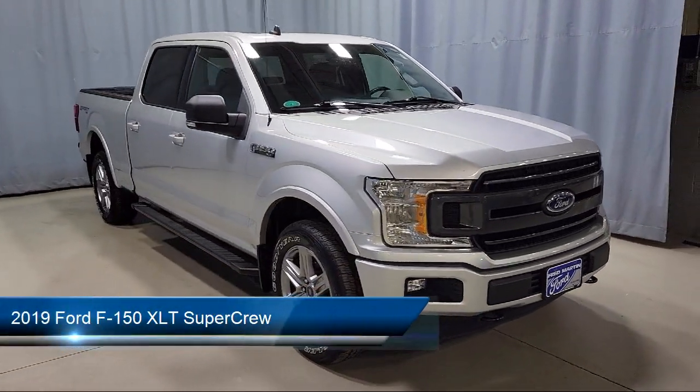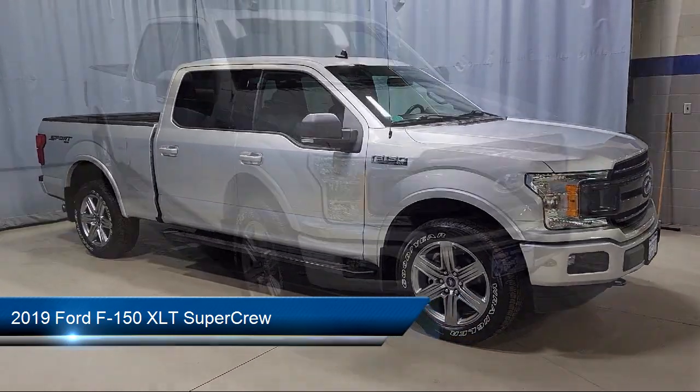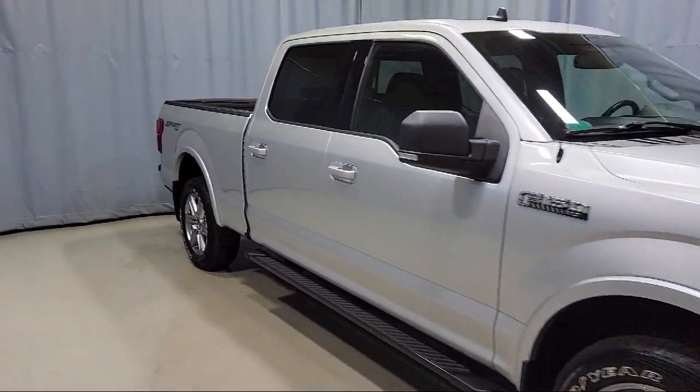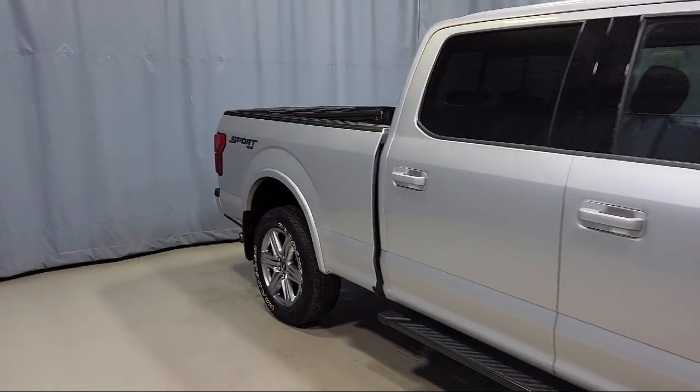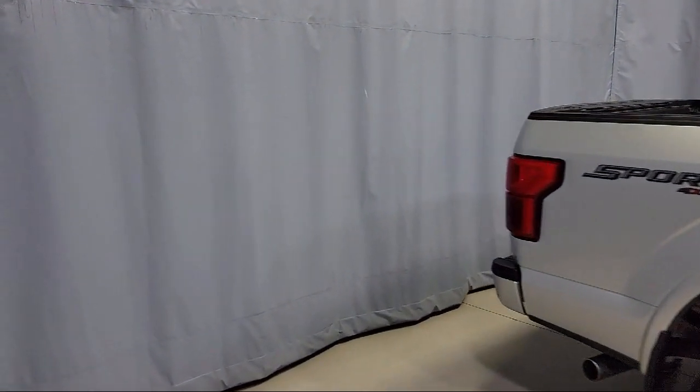It comes equipped with a sliding rear window, blind spot information system, LED side view mirror spotlights, chrome bumpers, XLT power equipment group, voice activated touch screen navigation, and remote start system.